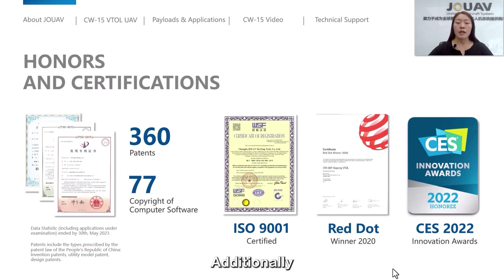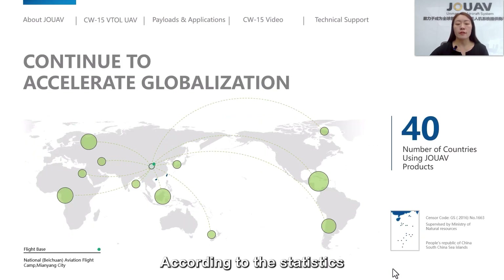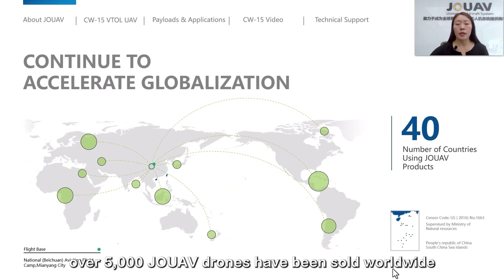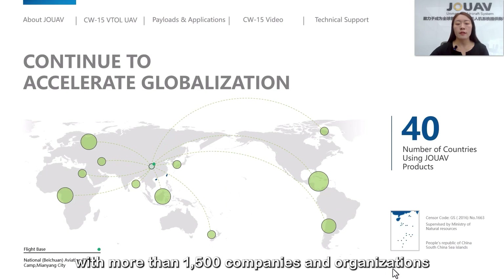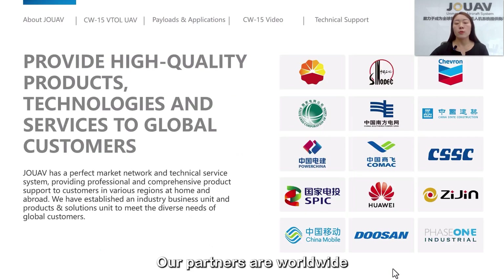We hold 360 patents and 77 copyrights as of today. Additionally, we have several authorized recognitions such as ISO 9001, the 2020 Red Dot Award, and the CES 2022 Innovation Award. According to statistics, over 5,000 JOUAV drones have been sold worldwide, with more than 1,500 companies and organizations in more than 40 countries currently using our products.